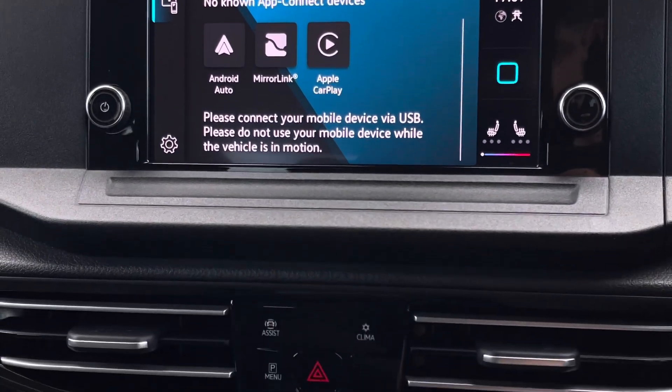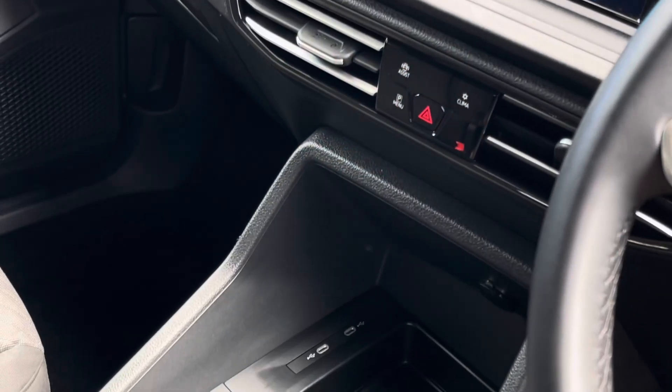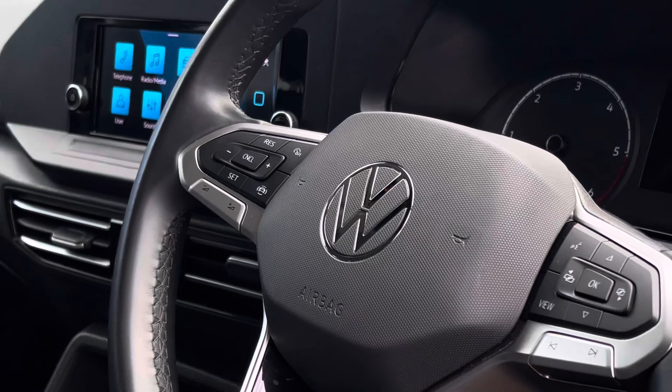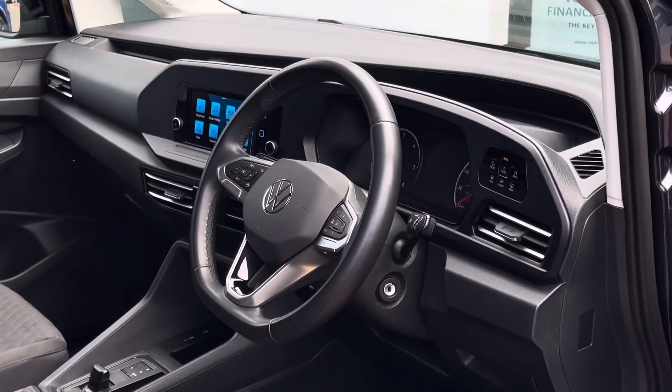Beneath the touchscreen are some touch buttons which allow you to access the climate and parking assist menus. Throughout the centre console we'll find two USB Type-C ports, a 12V charging point and a few drinks holders. The vehicle also comes with a three-spoke multifunction leather-trimmed steering wheel.